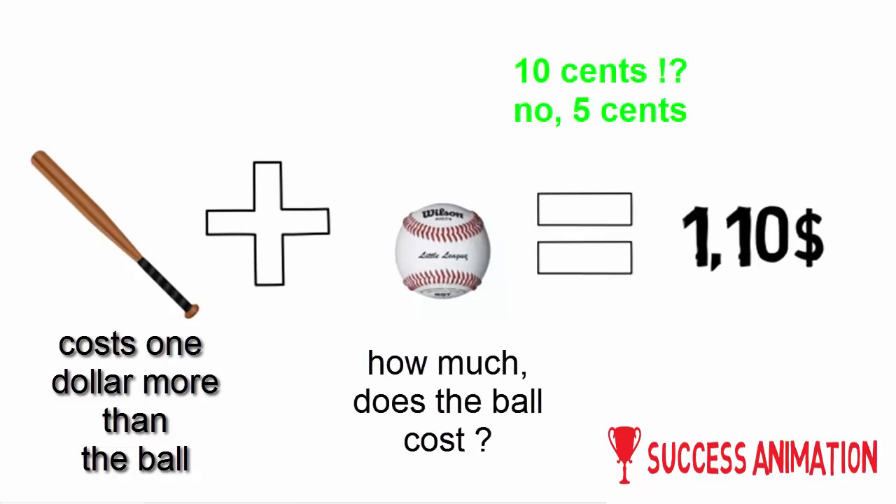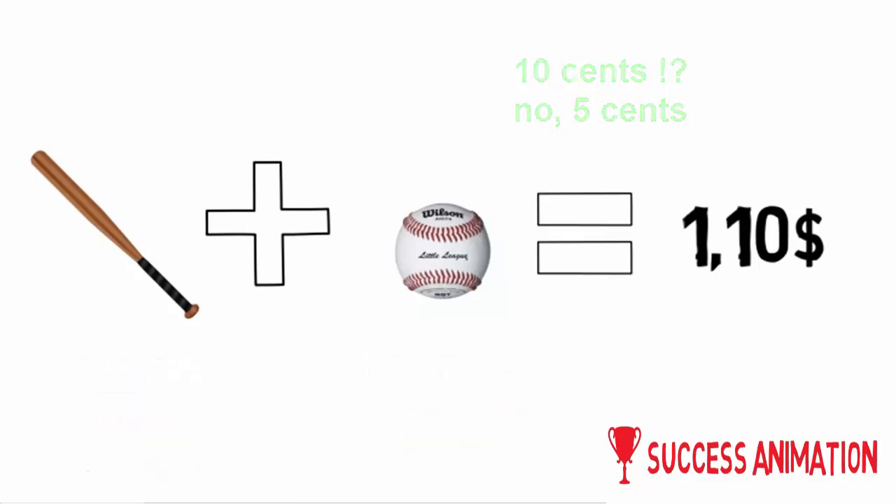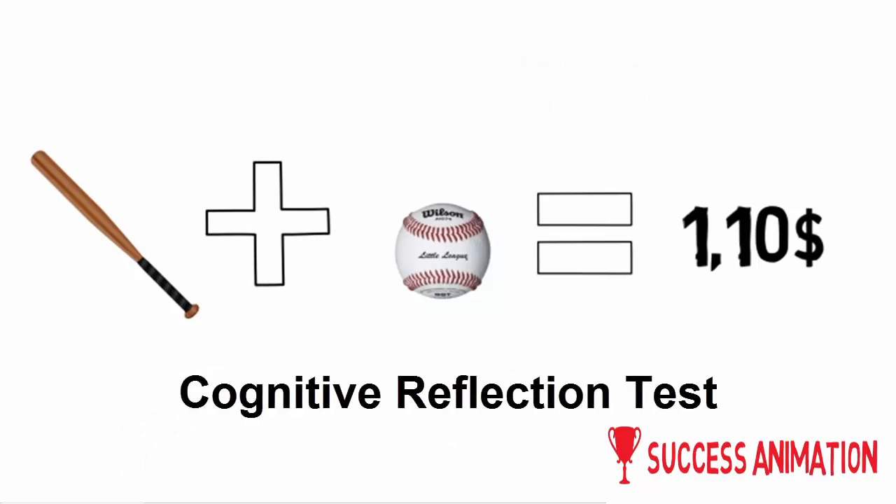Ten cents, right? No, wrong. That might be your instinct but it's actually wrong. The correct answer is five cents. And this tricky question is the first question asked on the so-called cognitive reflection test.